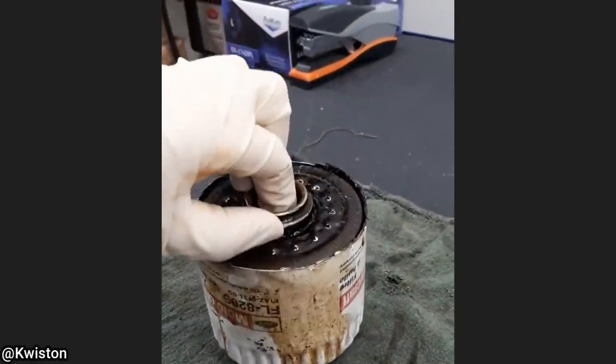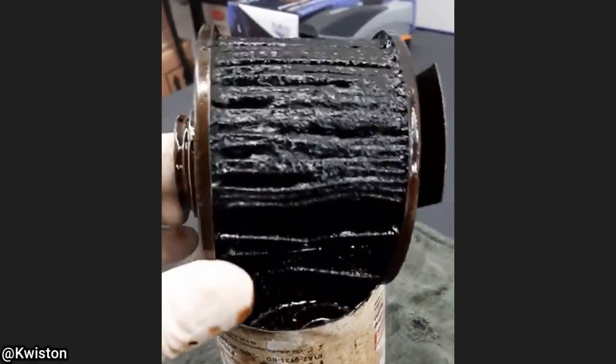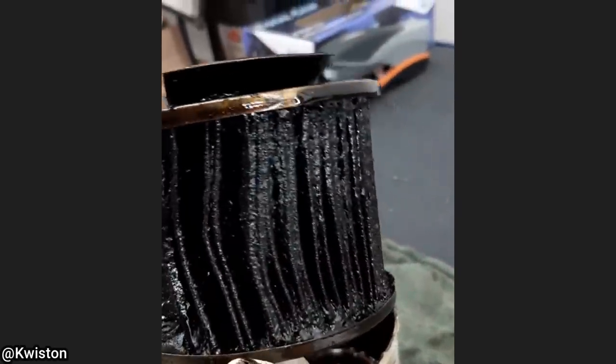This is inside of an oil filter from a 2006 F-150. The customer's complaint was that their engine had a loss of power and no oil pressure. This customer said they unfortunately could not afford oil changes for the past two years, so they stopped getting them.